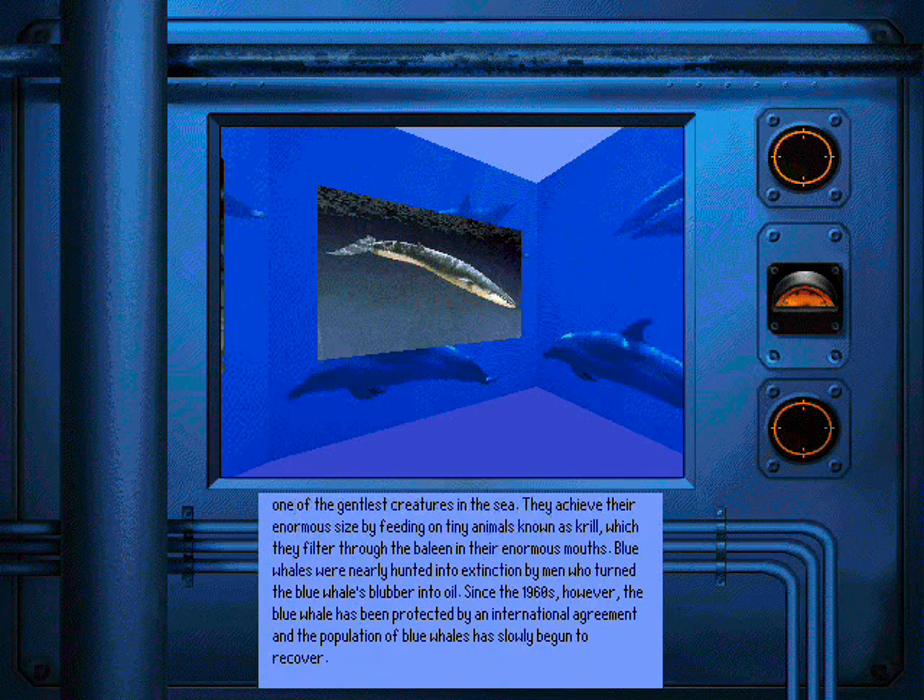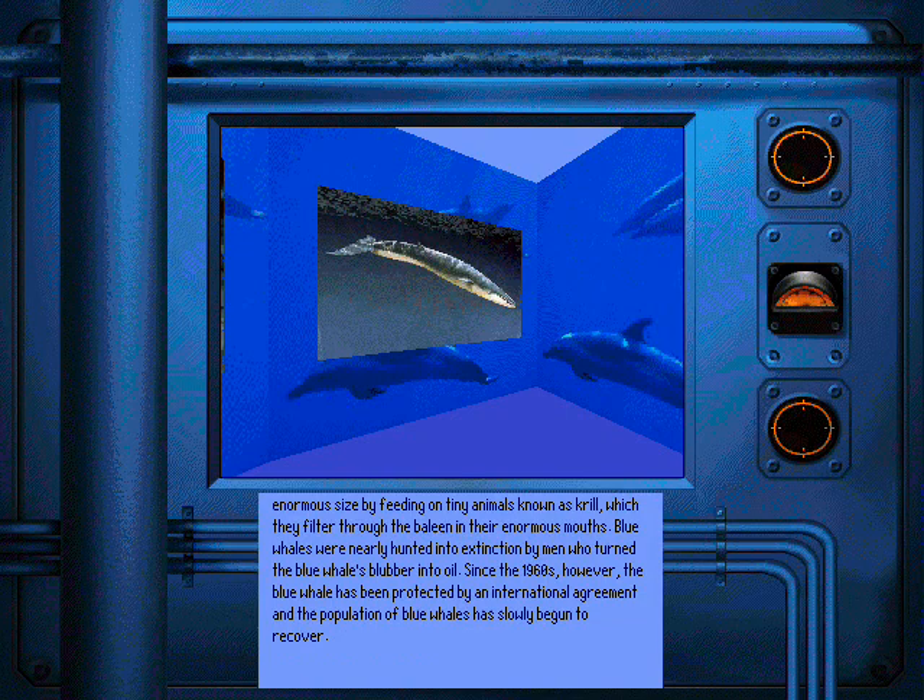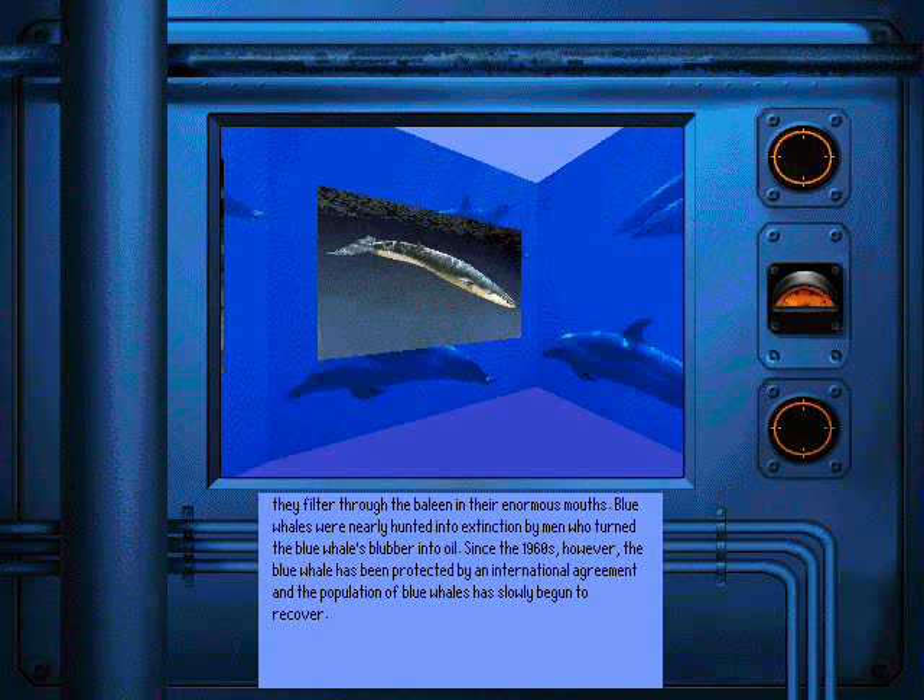Blue whales were nearly hunted into extinction by men who turned the blue whale's blubber into oil. Since the 1960s, however, the blue whale has been protected by an international agreement and the population of blue whales has slowly begun to recover.